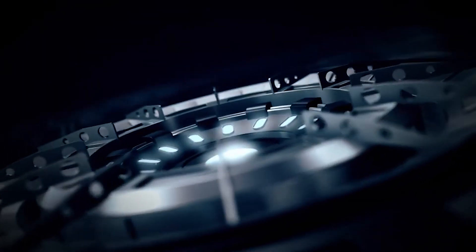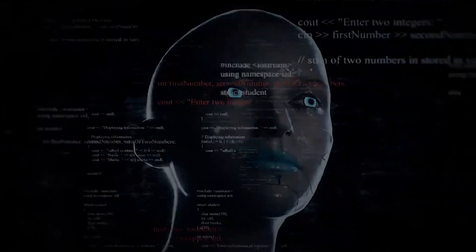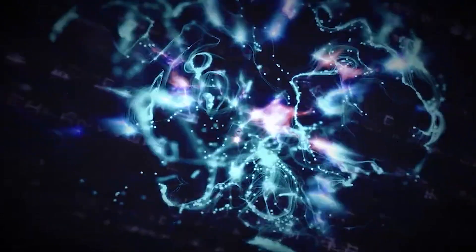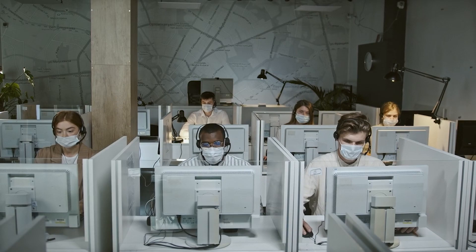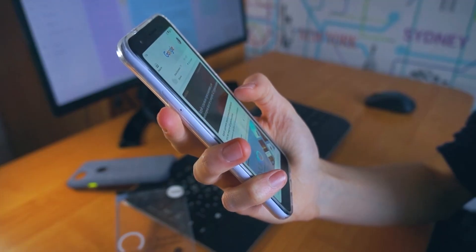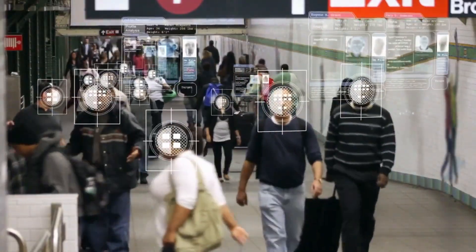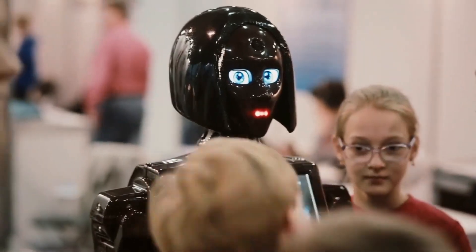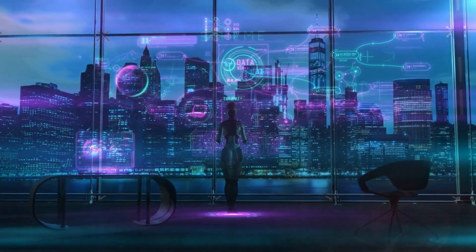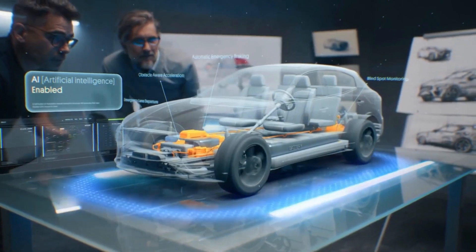But what exactly is Trip Intelligence? It's a suite of cutting-edge tools and features developed by Priceline in collaboration with Google and OpenAI. At the heart of this suite is the AI-powered chatbot Penny, which is designed to be your personal travel concierge, available 24/7 on both desktop and mobile. Thanks to Google's cloud generative AI technology, Penny can provide detailed descriptions of nearby attractions, activities, and seasonal events, helping you discover hidden gems at your destination.